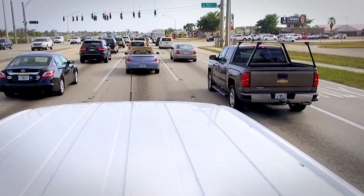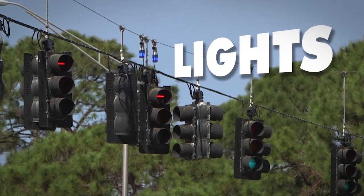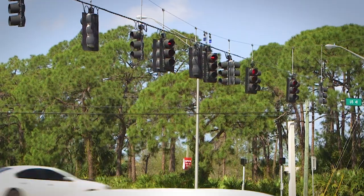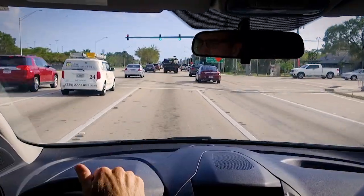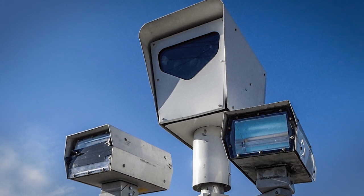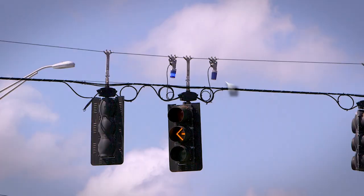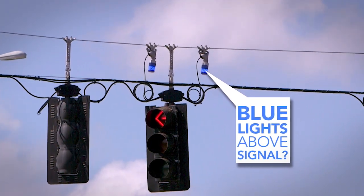It seems like every traffic intersection you approach today is chock-full of various lights, cameras, and action. We know that the traffic signals are used to regulate the flow of traffic at an intersection, and the eye-in-the-sky cameras monitor all the vehicle activity passing through. But what's up with those cylindrical blue lights situated above the traffic signals?